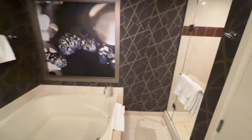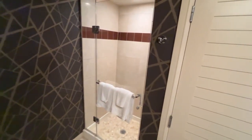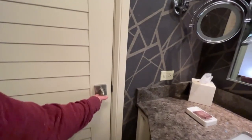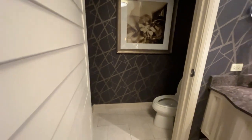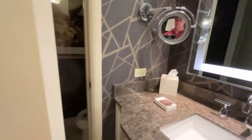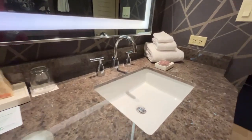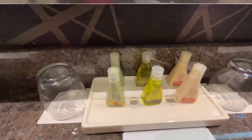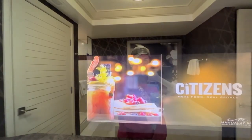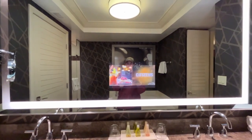The bathroom also features a large soaking tub and a spacious walk-in shower. There's a separate water closet for the toilet. The vanity is large with two sinks and plenty of counter space. The complimentary soap and shampoo is a better brand than Luxor and Excalibur. And my new obsession — this huge mirror with the TV built inside.